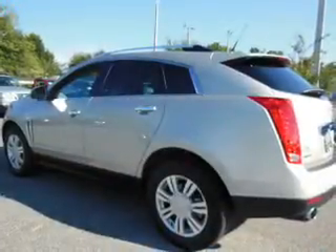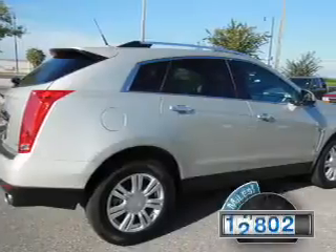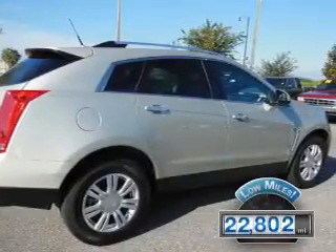It's powered by Front Wheel Drive, a 3.6 liter, 6-cylinder engine. With fewer than 25,000 miles, this vehicle has a long road ahead.